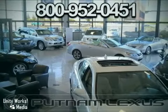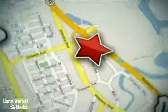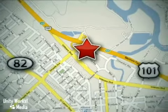Discover Putnam Lexus today and experience the Putnam Advantage. We're conveniently located off Highway 101 at the Whipple exit in Redwood City, California.